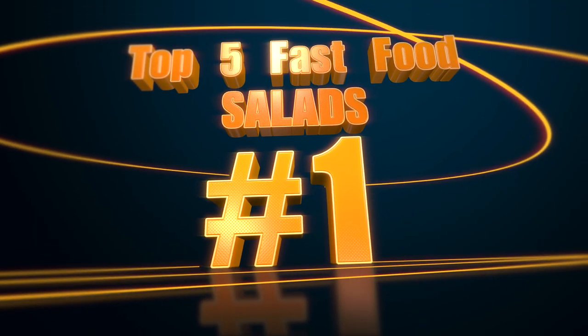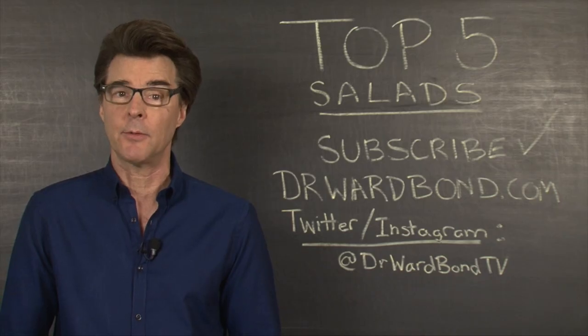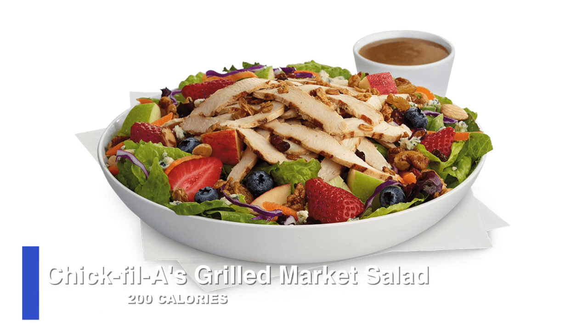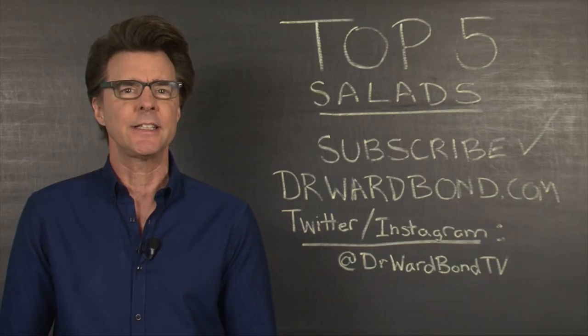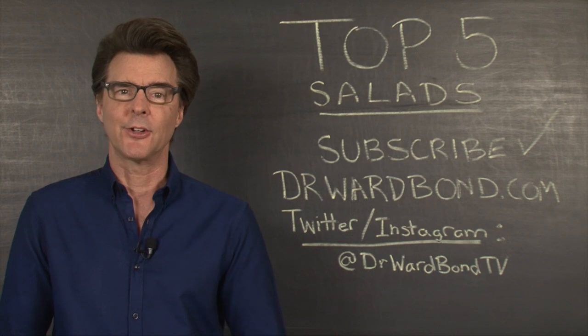Number one, we've got to hand it to Chick-fil-A. Any fast food restaurant that literally has lines around the block and into the streets on Saturday to make up for being closed on Sunday is clearly doing something very right. At just 200 calories, the grilled market salad is a beast. With fresh lettuce and berries — blueberries, strawberries, and cranberries — this salad is heaven-sent for fast food. The apples are tart and seem recently sliced. Strings of radish and carrot add color and texture. Just remember, if you need your salad fixed on Sunday, you'll have to look elsewhere.